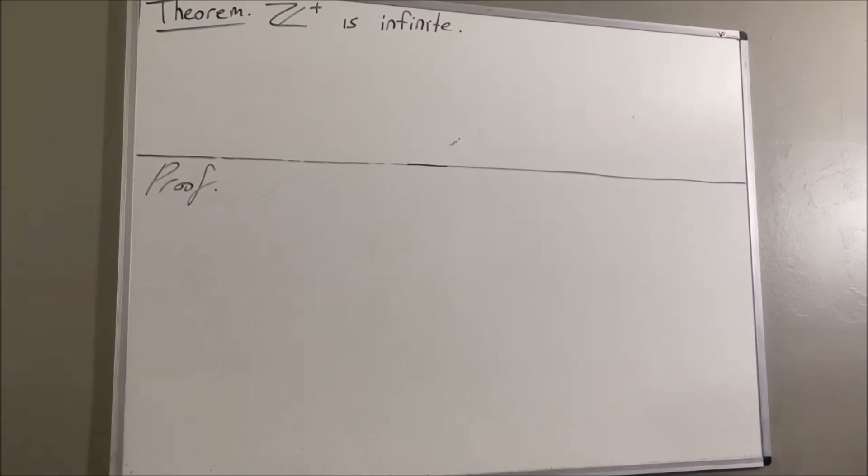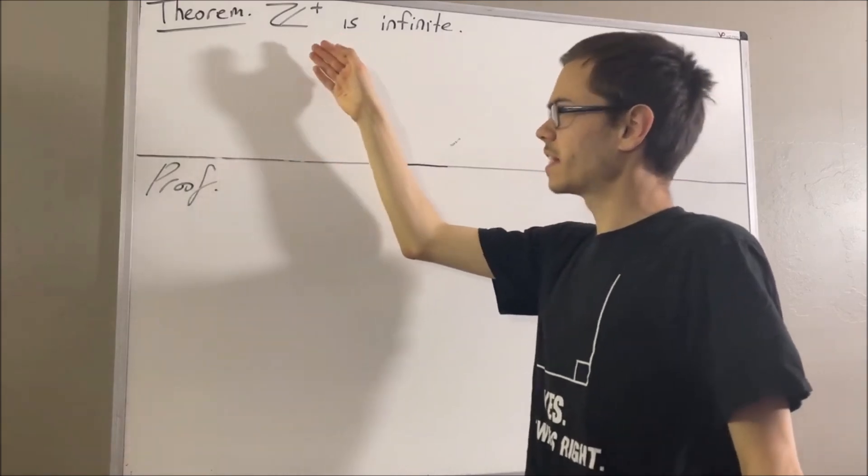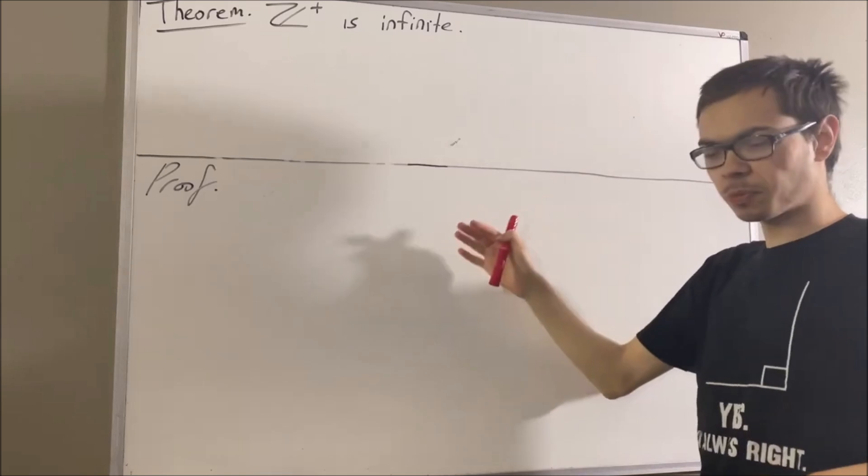Hello! In this video, we are going to prove the following theorem: the set of positive integers is infinite. Now before we get into the proof, let's get some context.